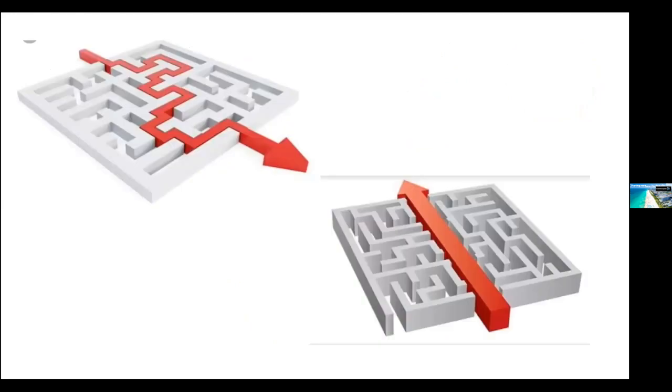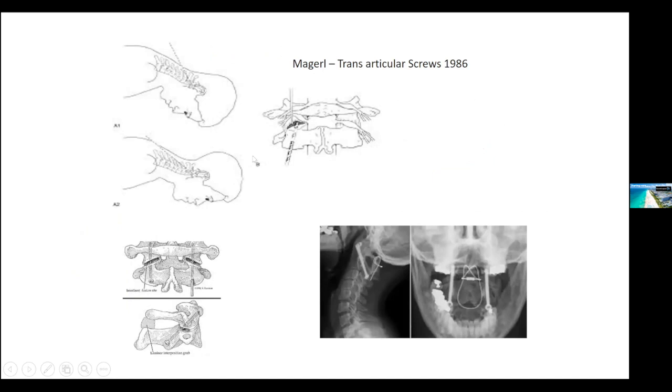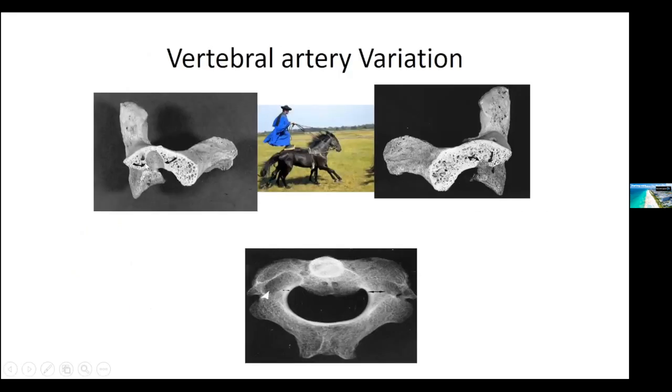I look at the atlanto-axial joint somewhat like a maze, and we have to find a straight solution. The predominant movement in C1-C2 is rotation, and any operation which fixes rotation will fix the atlanto-axial joint and treat the instability. Megan's technique described in 1986 did good justice to it, but unfortunately the anatomy of the vertebral artery prevented this operation in almost 30 to 40 percent of cases. Despite being an excellent operation, it fell out of popularity when they found the vertebral artery can be very high-riding, with very little space to pass the screw across the joint.